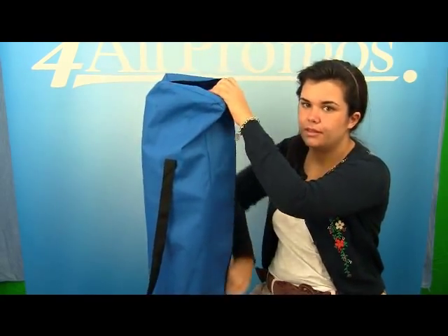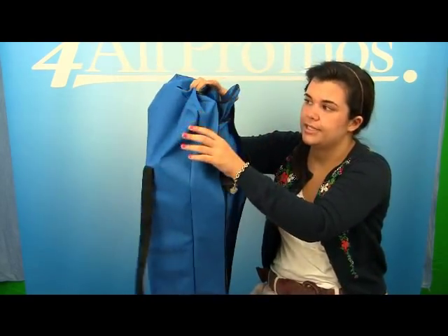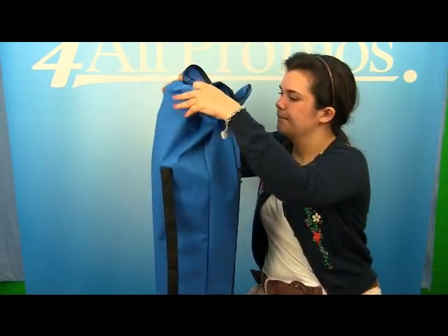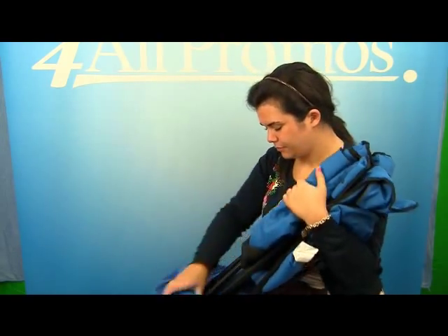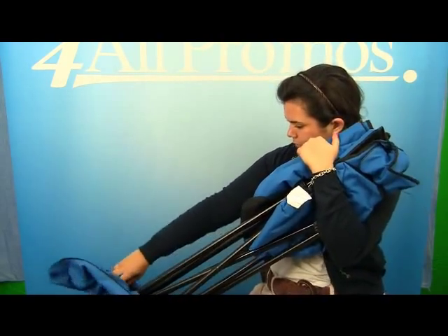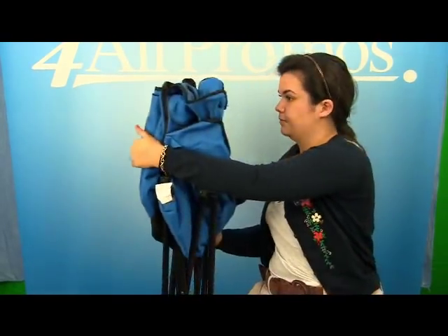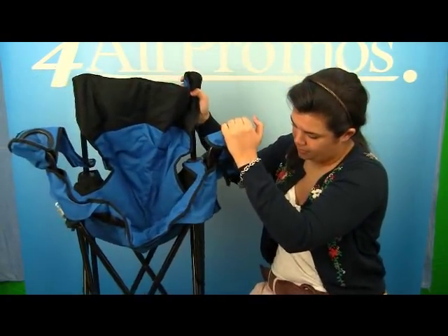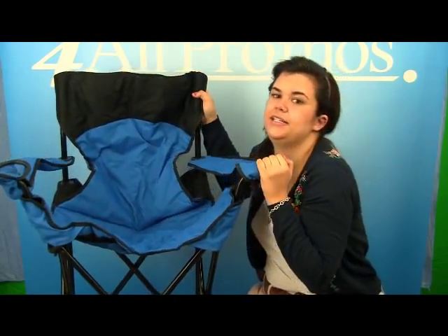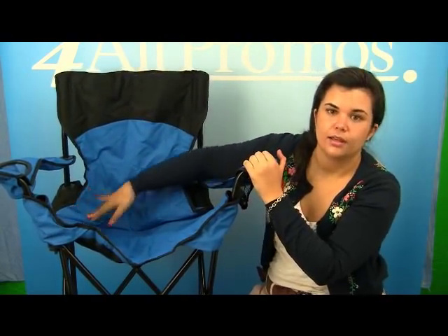It comes with this bag which has a carrying handle, making it a lot easier to transport, and a zipper closure. The seat itself has a padded seat and headrest, as you can see right here, which definitely adds comfort.